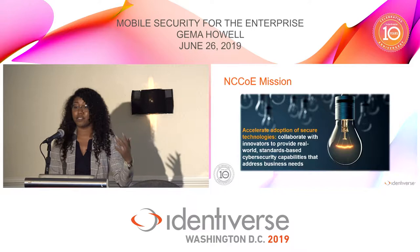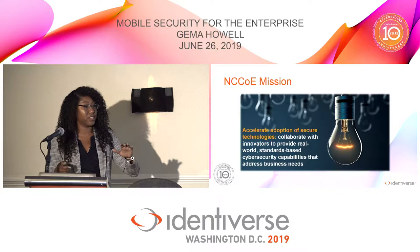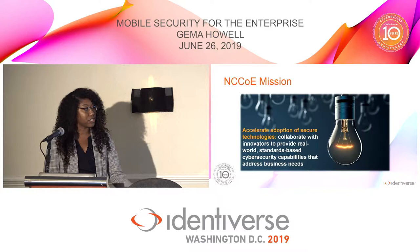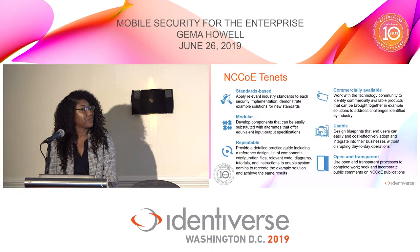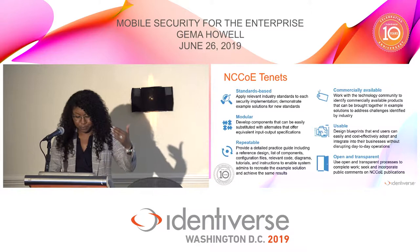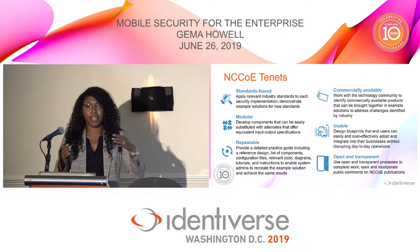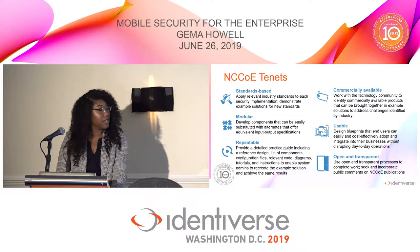The NCCOE is under the applied cybersecurity division. NIST is known for their documents, standards, and best practices, and at the center we bring those to life — we take those standards, apply them, build the architecture, and show you how to use them with commercially available products. We collaborate with industry innovators and anyone interested in solving cybersecurity challenges. These are the principles we live by: Standards — of course, it's in our name. Modular — we develop sample architectures but recognize that every organization is different and has its own business needs, so we build it so you can make substitutions and reconfigure to whatever meets your needs.